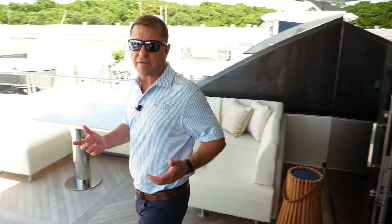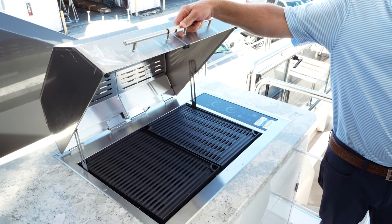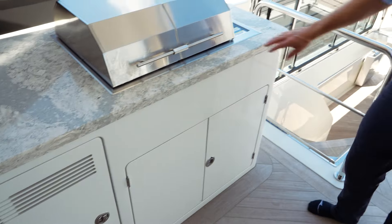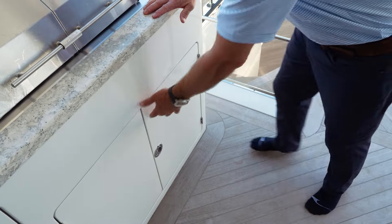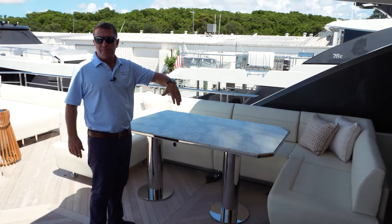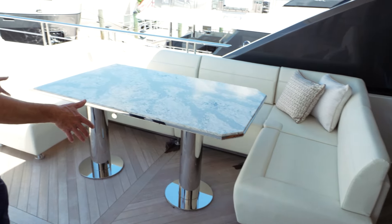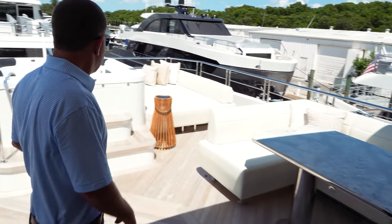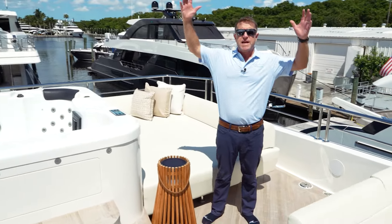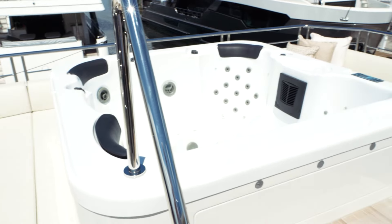The 32E aft deck area for your flybridge offers quite a bit. Over here on your starboard side you're going to have a full grill, plus a refrigerator and storage inside. On your port side, you've got a full U-shape seating area for six to ten people where you can comfortably have dinner or lunch. As you move your way back, stainless poles go up to create an awning across the back, and you've got a really nice size hot tub with sunbathing areas on both sides.